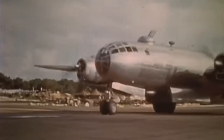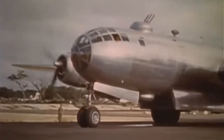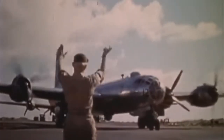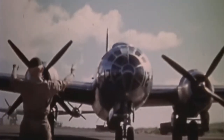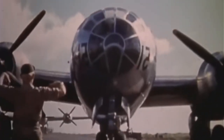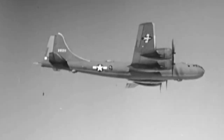The B-29 was never used in combat in the European theater of World War II. However, one service test YB-29, named Hobo Queen, was flown around several British airfields in early 1944 as part of a disinformation program intended to deceive the Germans into believing that the B-29 would be deployed to Europe.